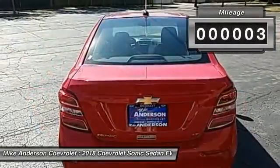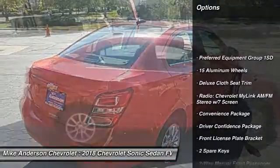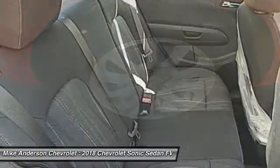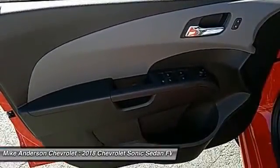This vehicle has less than 100 miles. Here are some of this vehicle's great options: traction control, dual airbags, air conditioning, power steering, alloy wheels, keyless start, aluminum wheels, heated steering wheel, power windows, and heated front driver and passenger seats.